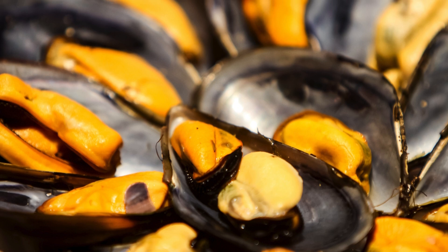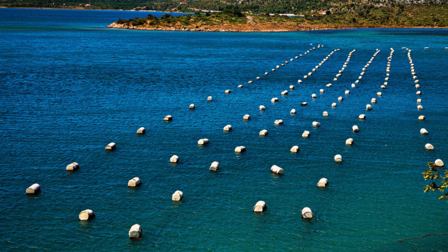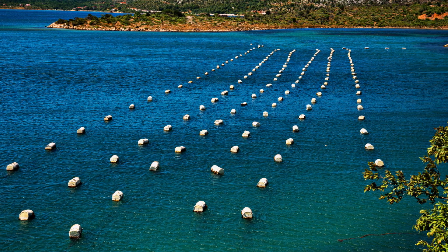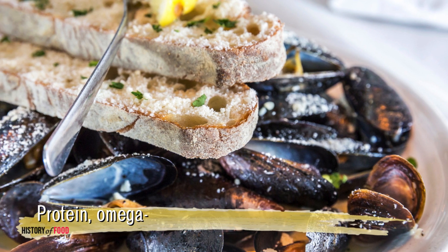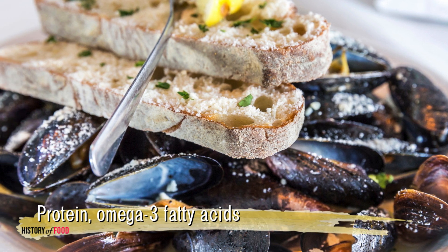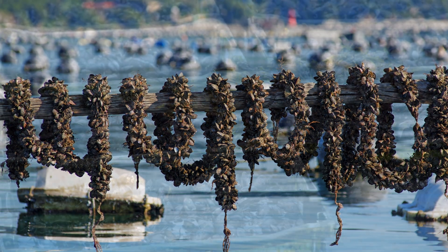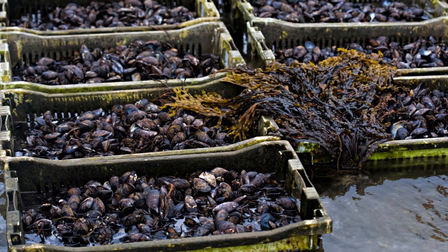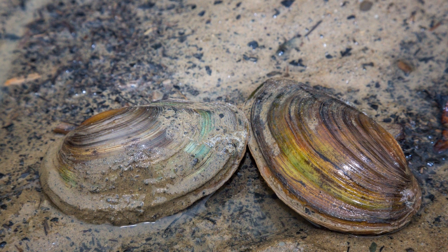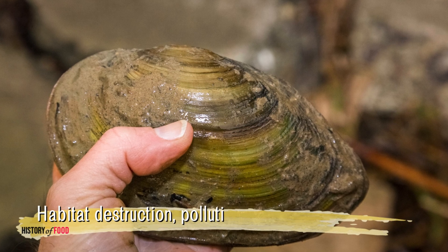Mussels are celebrated for their sustainability as a seafood choice. They require minimal input to farm and have a low environmental impact compared to other forms of aquaculture. Mussels are rich in protein, omega-3 fatty acids, and essential nutrients, making them a nutritious option for health-conscious consumers. Efforts to restore freshwater mussel populations are underway in many regions, recognizing their importance in maintaining water quality and supporting aquatic ecosystems. Freshwater mussels are among the most endangered groups of animals, facing threats from habitat destruction, pollution, and invasive species.